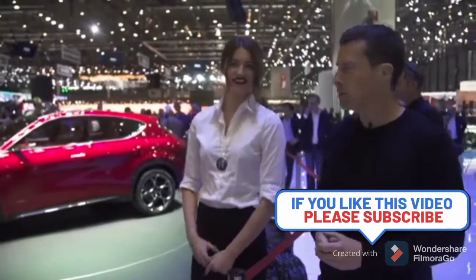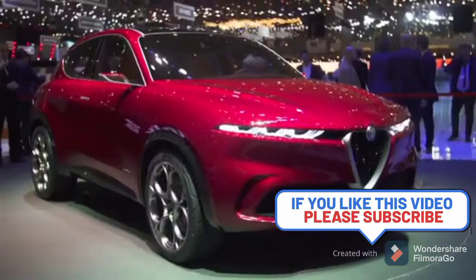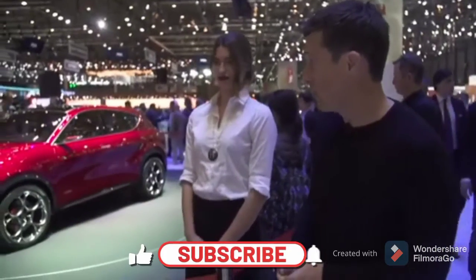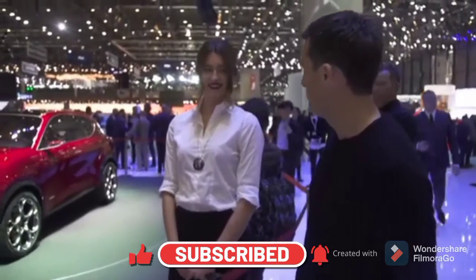Welcome back to Assorted Challenge TV. Basically this is a small Stelvio — it's just a concept for now, but the production version will probably look quite similar, and it's very pretty, isn't it.